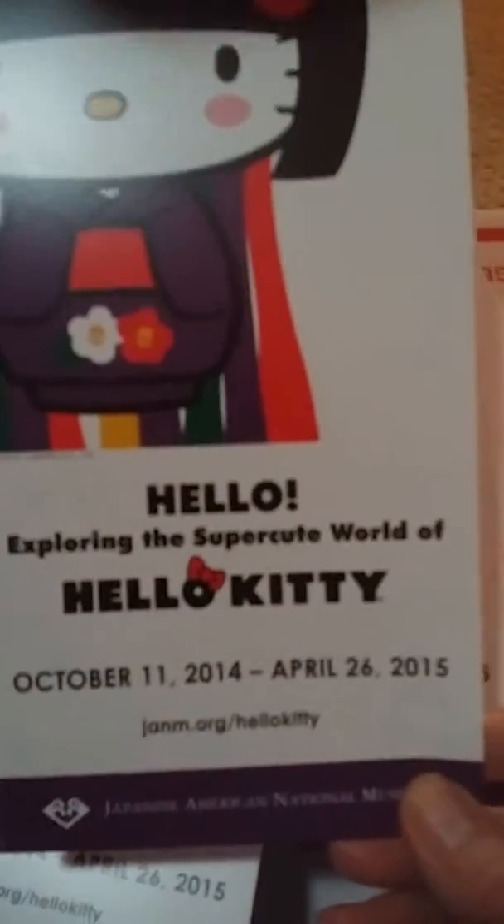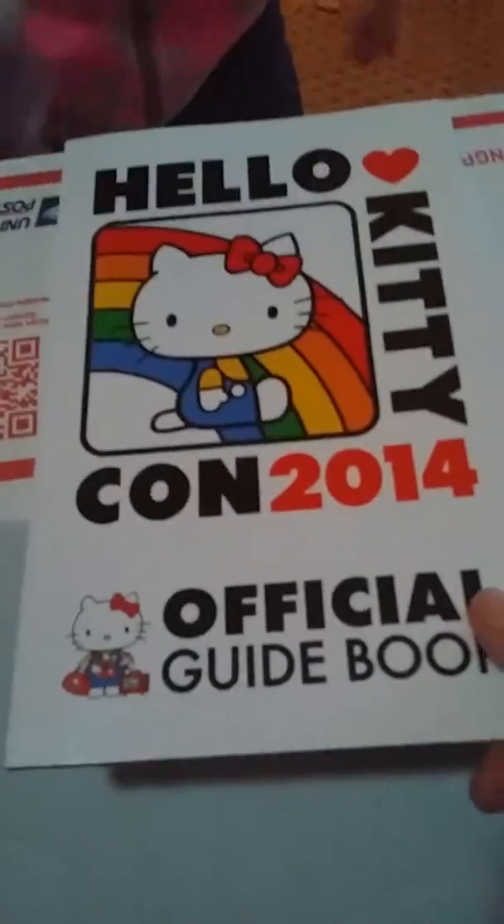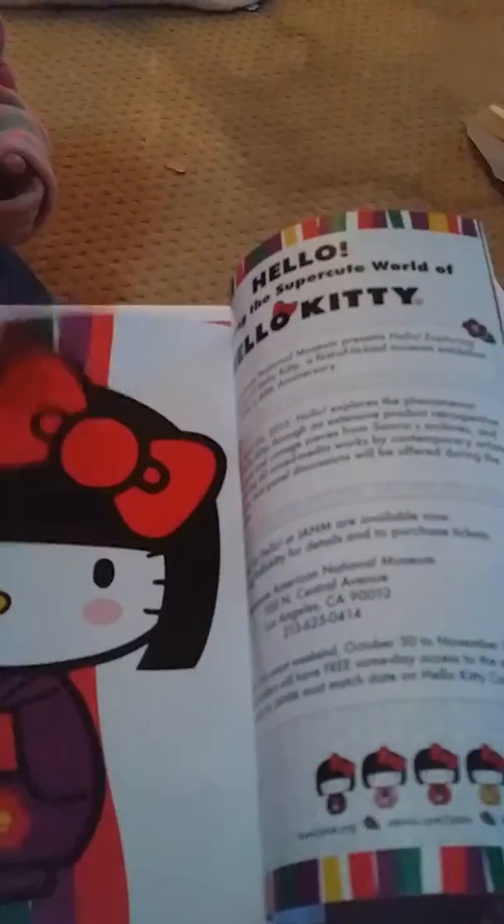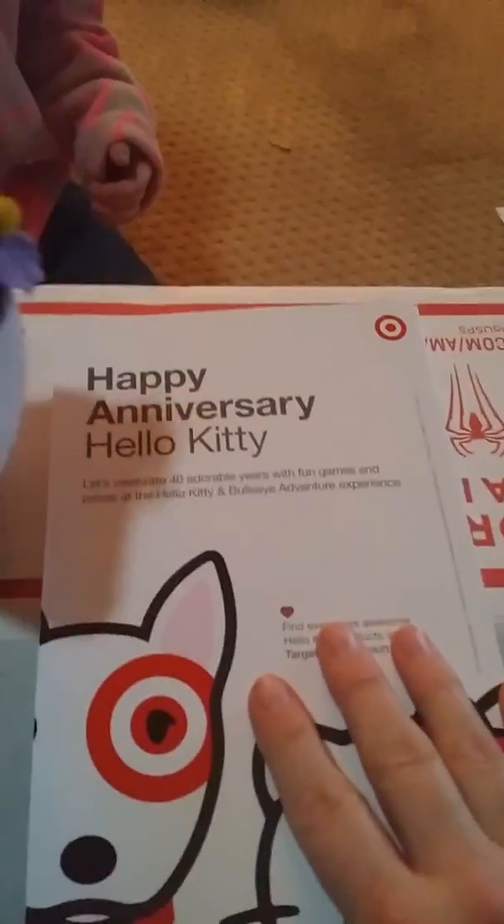I wish we could have gone to the Hello Kitty World. It's the official guidebook — we could act like we were there! Look at all the neat stuff that was there. Look at that — that is too cute!